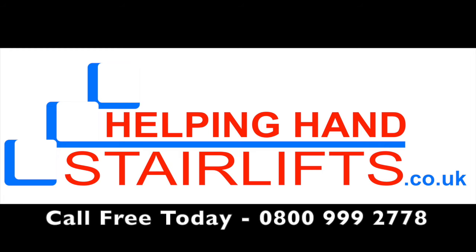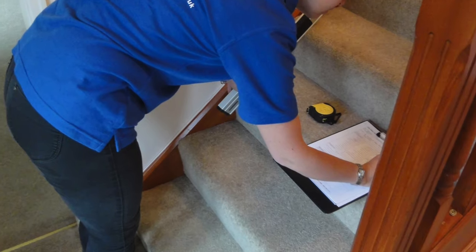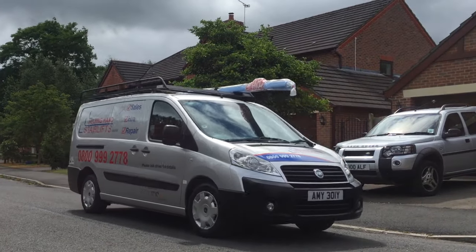Hello and welcome to Helping Hand Stairlifts, the area's number one straight and curved stair lift specialists. This short video shows a recent installation of a reconditioned curved stair lift.